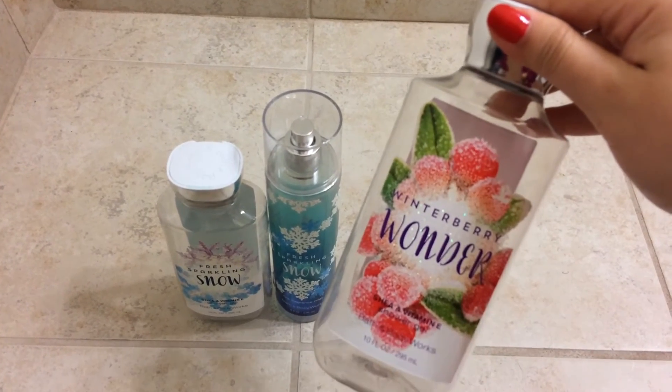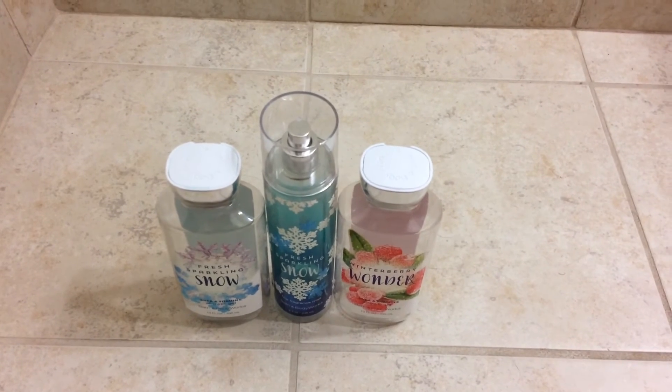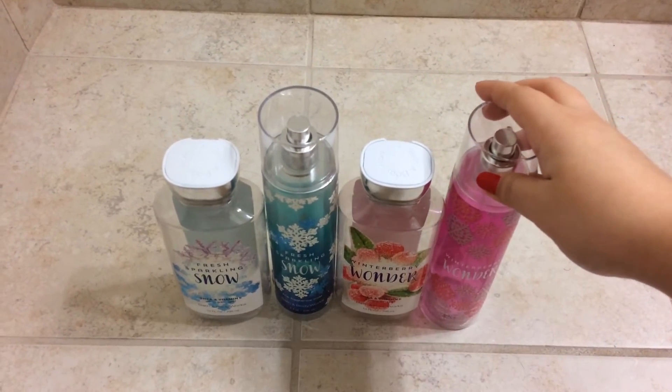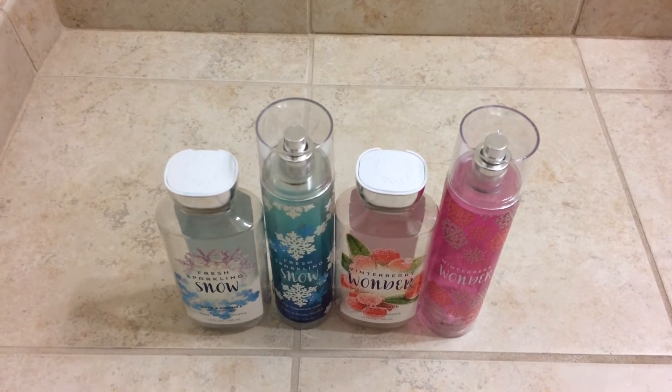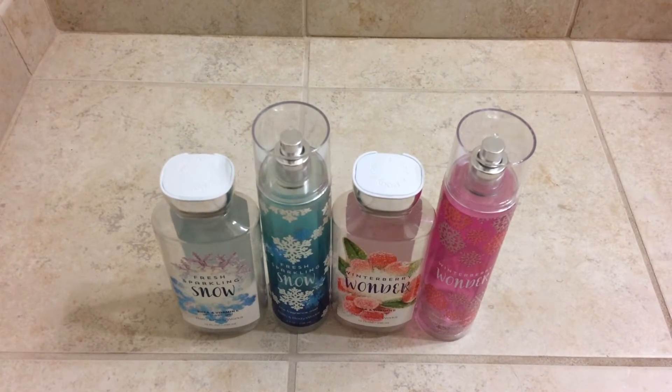I also used up the Winterberry Wonder Shower Gel, as well as the matching spray. This scent was really nice as well. I thought it was perfect for winter, and I would definitely repurchase that if I ever saw it again as well.